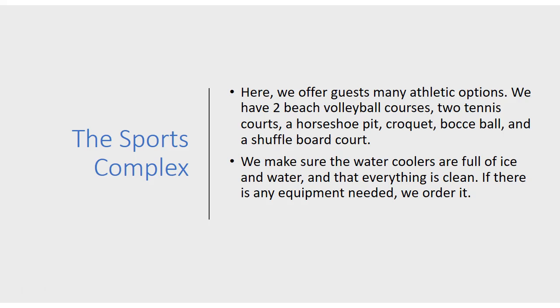At the sports complex, we offer many athletic options. We have two beach volleyball courts, two tennis courts, a horseshoe pit, croquet, bocce ball, and a shuffleboard court. We make sure that the water coolers are full of ice and water, that they have cups down there, and that everything is clean. If anything is needed or broken, we order it.